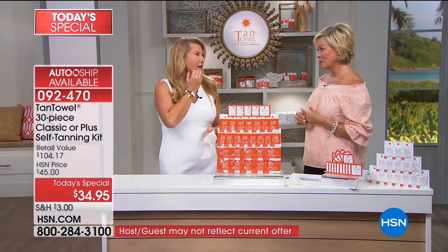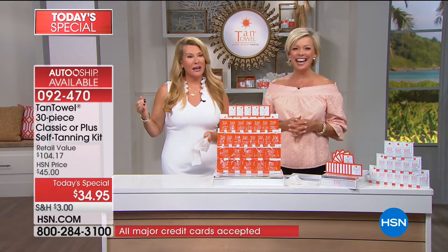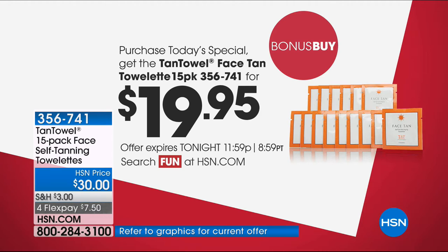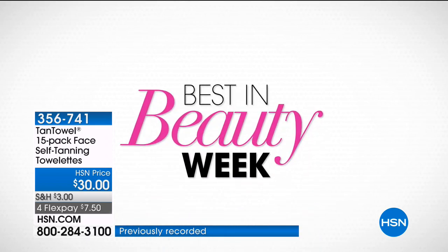We're going to do this again next hour — we'll be more tanned by then. The bonus buy: you can get an additional face tan towelette 15-pack at $10 off tonight — item 356741. You can shop HSN's Best in Beauty week. You can find a lot of special configurations and huge beauty steals. Today's deal of the day is the Corez Body Butter Quad.